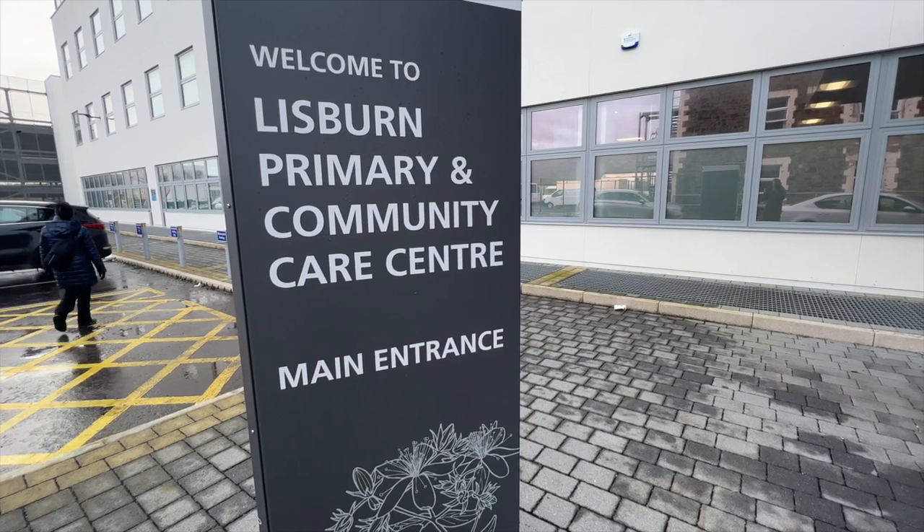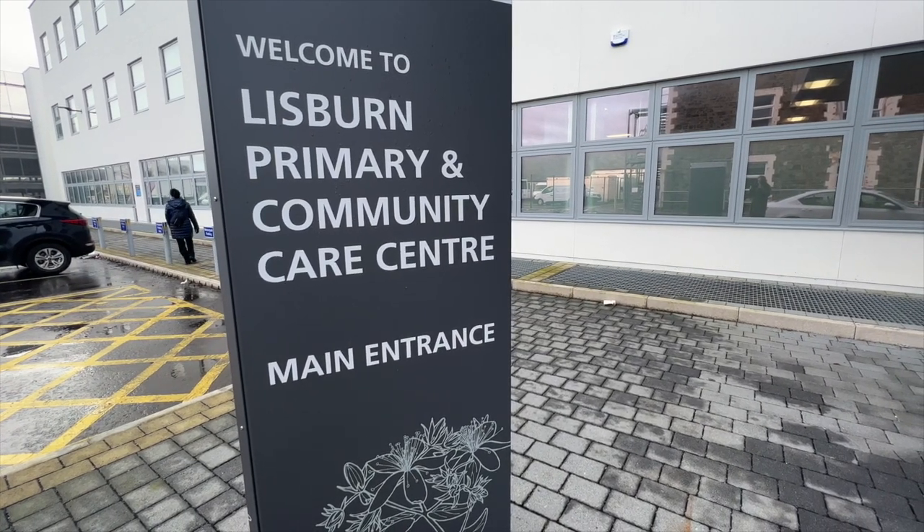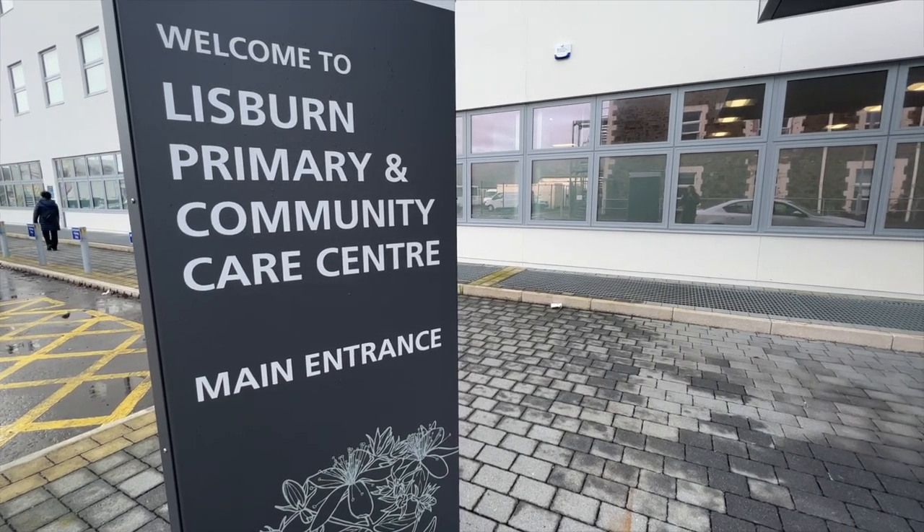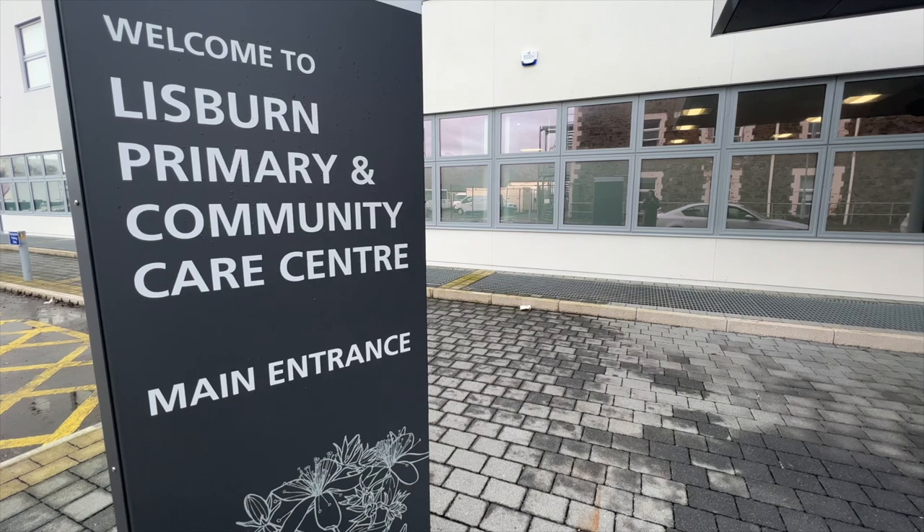This exciting facility is based in the community, for the community, and complements the existing inpatient and outpatient services already delivered from the main hospital.